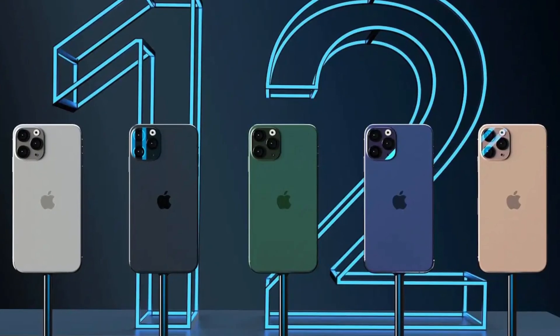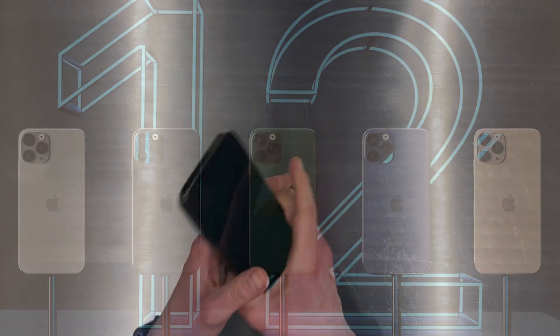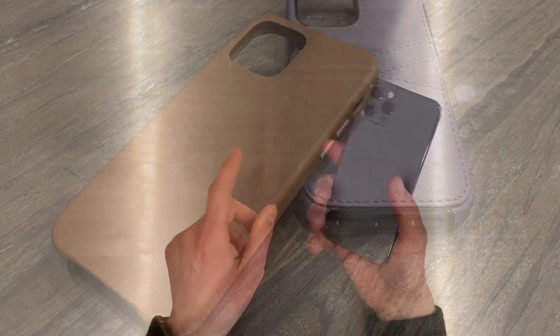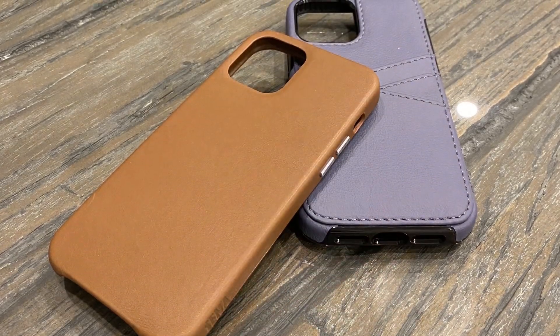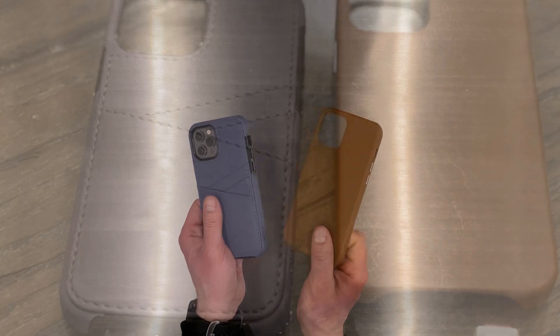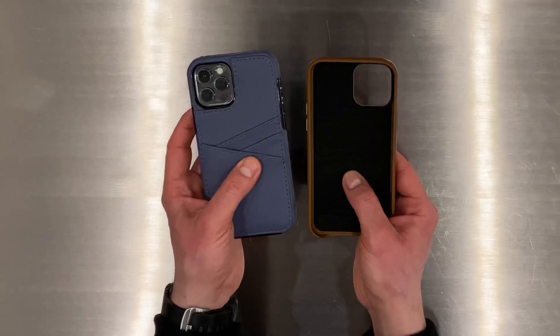The iPhone 12 is out and we have been on the search for the best new leather cases on the market. In this video we're going to show you two great leather cases from Senna. This is our unboxing and review of Senna's Leather Skin and Lugano wallet cases. Keep watching, this is Radial TV.